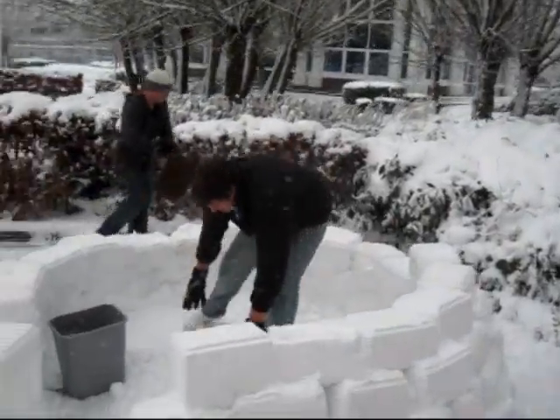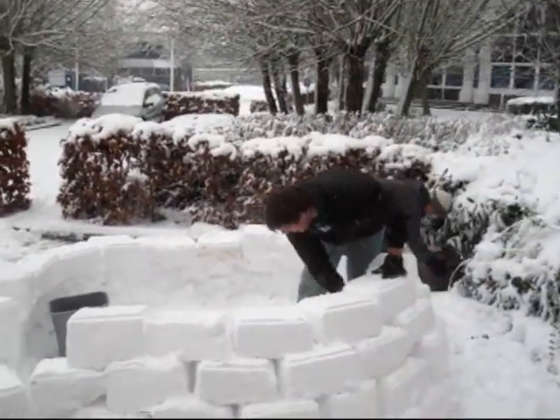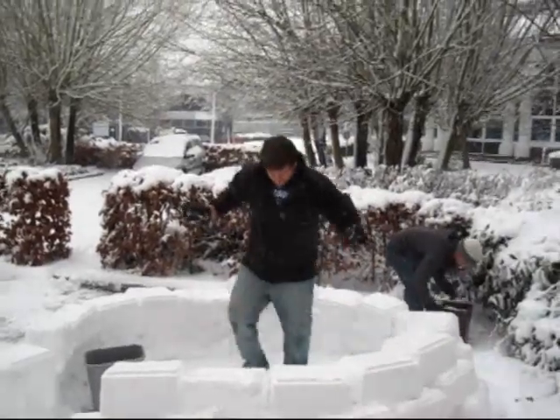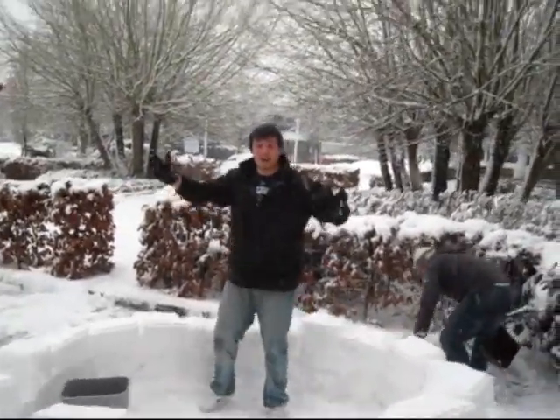Now tell me something, Dan. When it comes time to put the keystone at the very top, how is that going to work? You have an AE stood here holding it all up, and then an ISR on top just gently placing the last one.